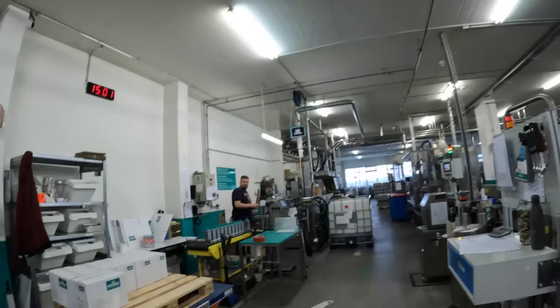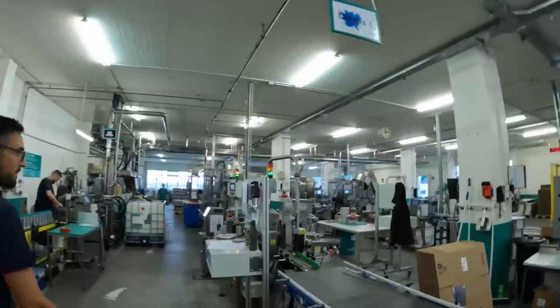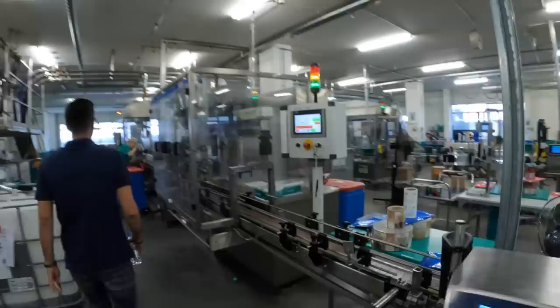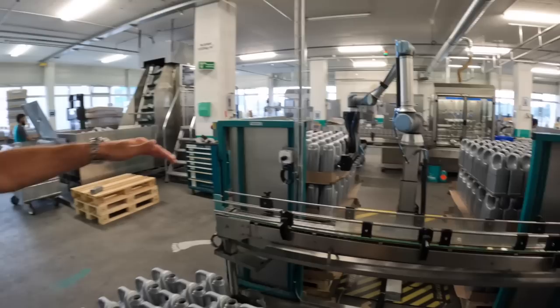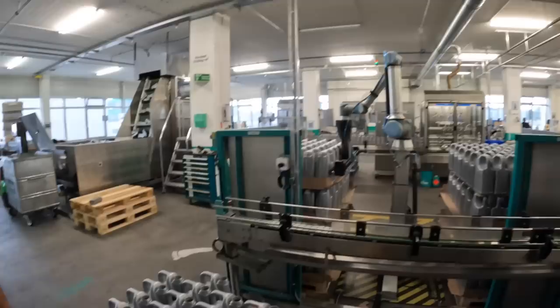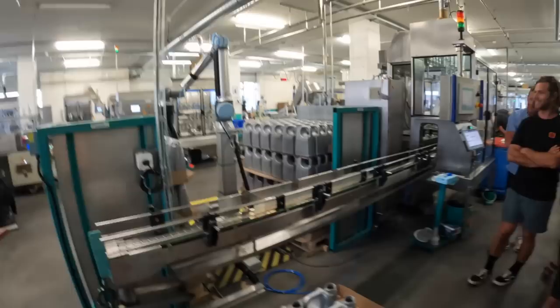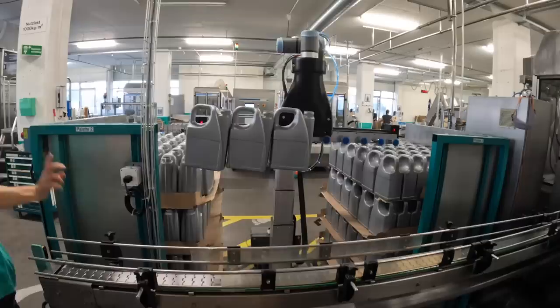Here we are producing mainly the oily stuff — lubrication. Mainly 1 litre and 4 litre bottles. The lubricating oils, motor products — beautiful. You see that? That's our bottle robot. He does nothing else than put the 4 litre bottles on. I don't know why he's not working currently — maybe he's on strike. The robot's on strike! I want to see him go.